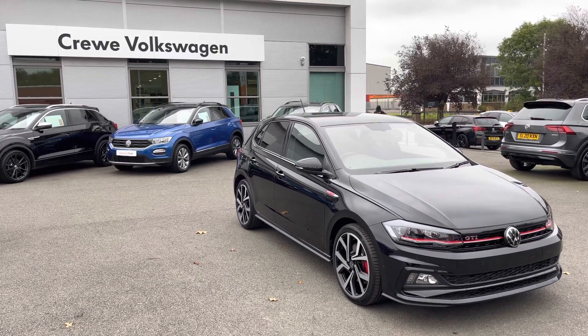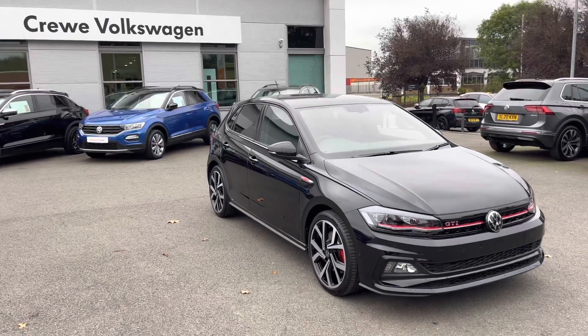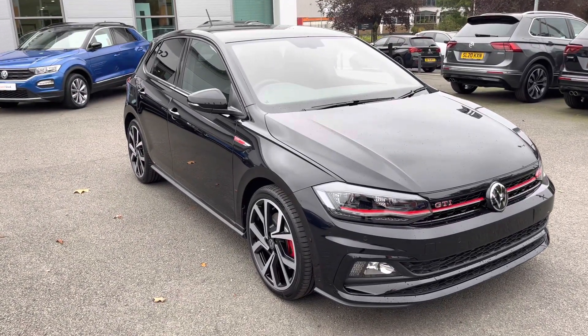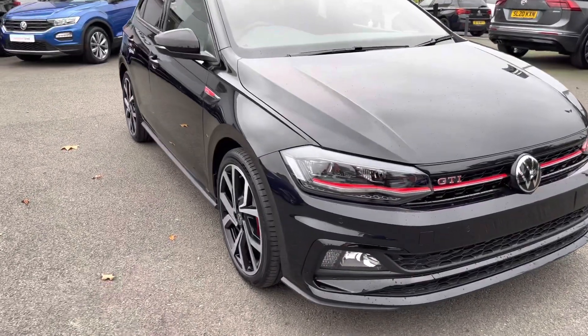Hello and welcome. Greg here from Crew Volkswagen Dealership. Today I want to tell you a little bit more about this gorgeous looking Volkswagen Polo. This is of course the Volkswagen Polo GTI Plus model, here finished in the optional deep black pearlescent paintwork.